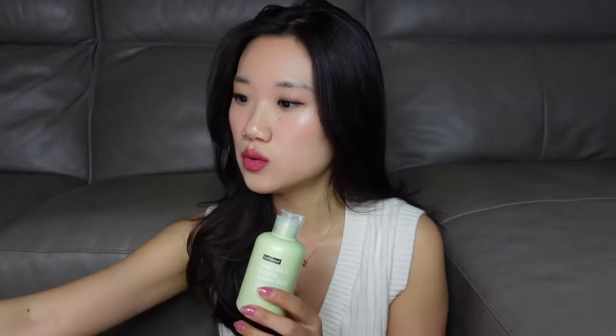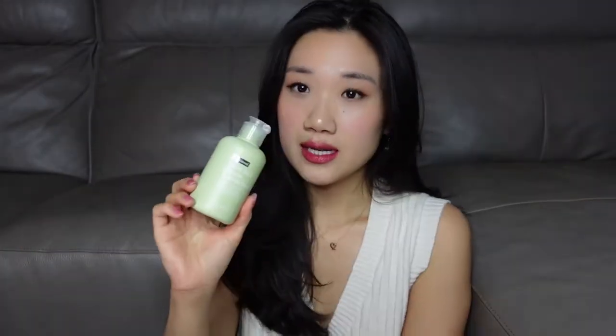This actually feels really similar to the Fancl one, just a little bit stronger because it contains papaya enzyme to gently exfoliate your skin. So if you really want to do a chemical exfoliation but you're scared that AHA or BHA might be too strong, this is a really great option — it's really gentle and it does do a little bit of decongestion for your skin.